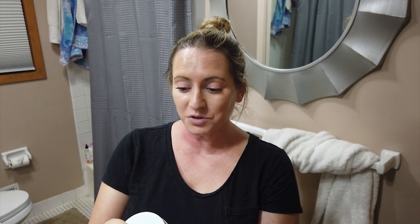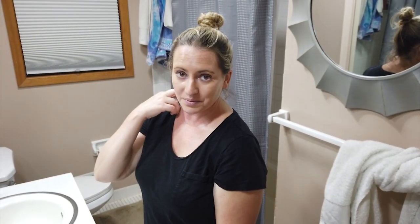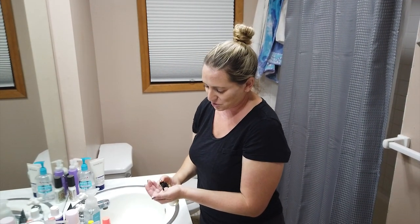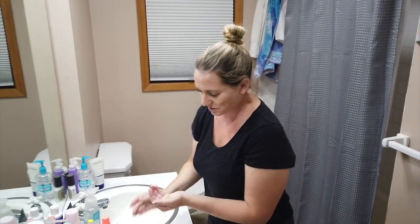The directions say: apply to clean skin, relax 15 minutes, rinse off thoroughly with water, then follow up with the rest of your routine. So I'm going to cleanse my face real quick using the Klairs Gentle Black Fresh Cleansing Oil, which I love. I'll try to be quick washing my face, though it's never that quick.